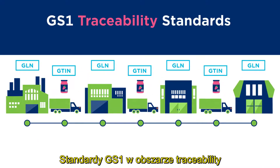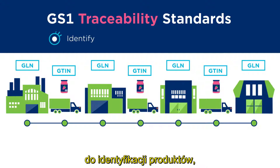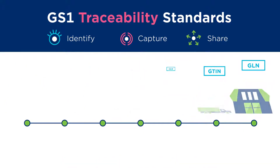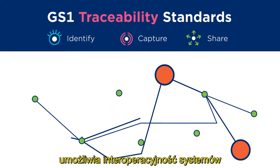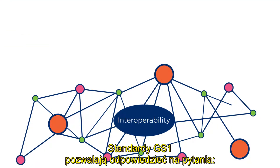GS1 traceability standards are foundational for having a robust system. They provide a common language to identify products, capture and share data. This common language allows systems to become interoperable across trading partners.